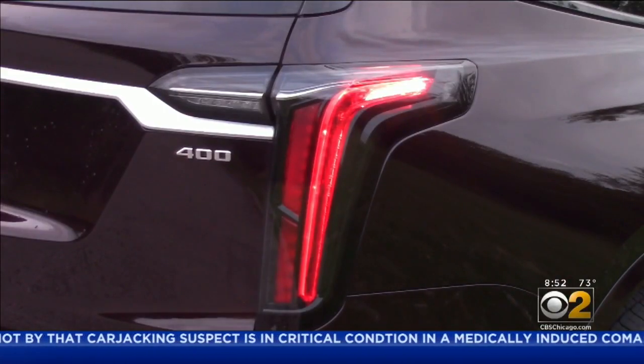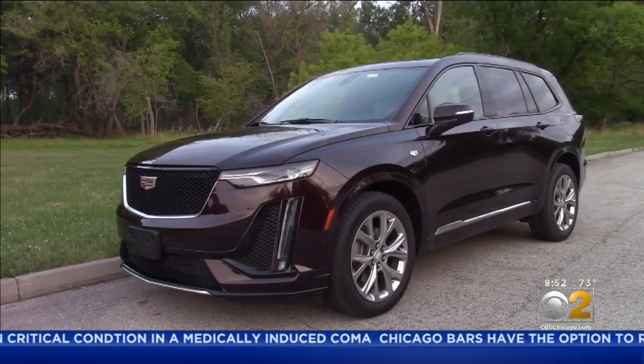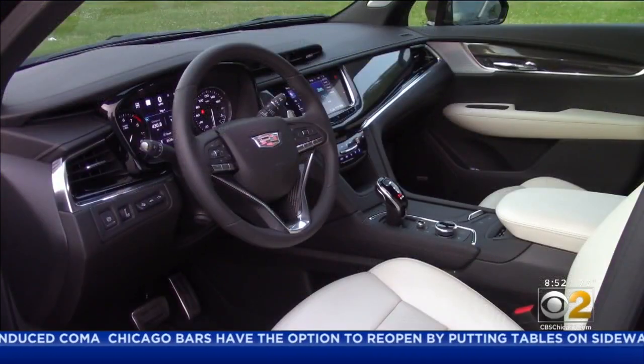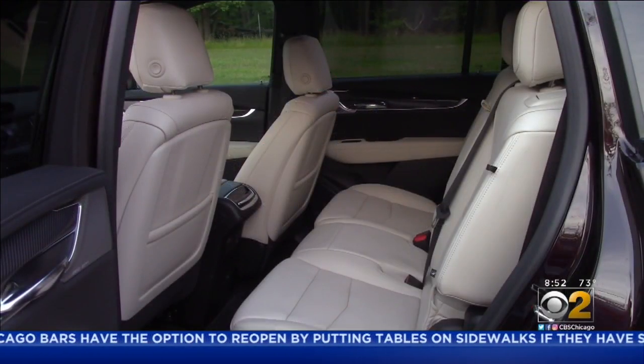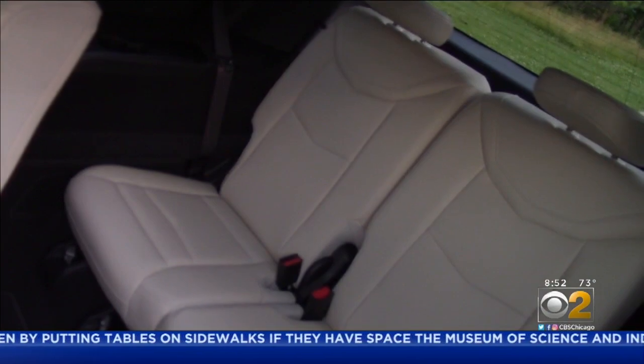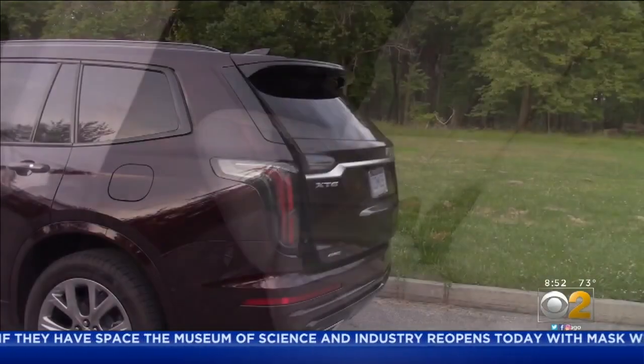It has really great styling on the outside with its curves and its 20-inch wheels, and the interior is perhaps a step down from top-of-the-line luxury, but still a great-looking interior with a decent amount of space in the third row.